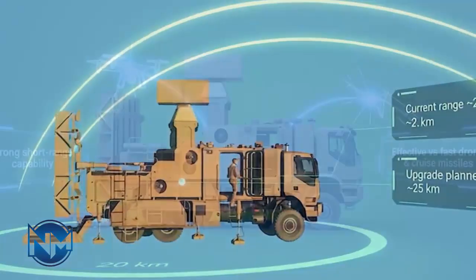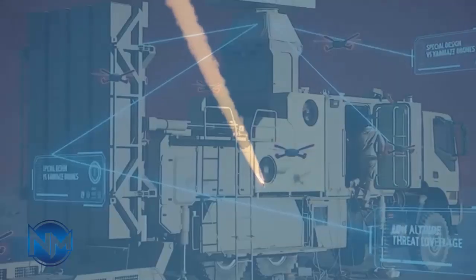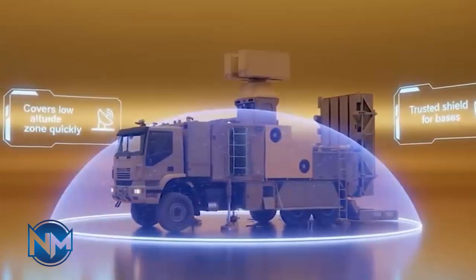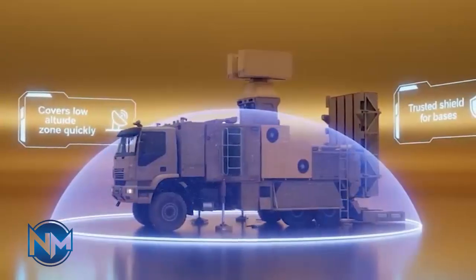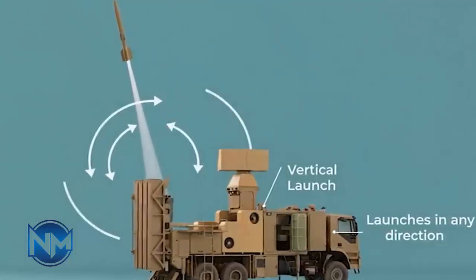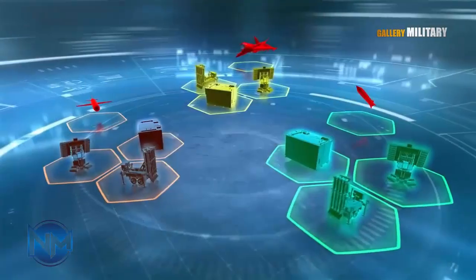From a strategic perspective, the Zubin missile reflects Iran's emphasis on defensive resilience rather than offensive dominance. By investing in domestic air defense systems, Iran aims to reduce dependence on foreign suppliers, adapt systems to local operational needs, and sustain long-term defense capability under sanctions. Even if Zubin does not outperform every foreign system, its local production and integration give Iran a crucial advantage: self-reliance.